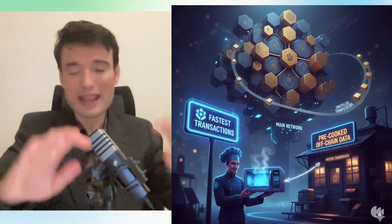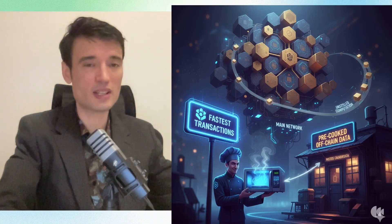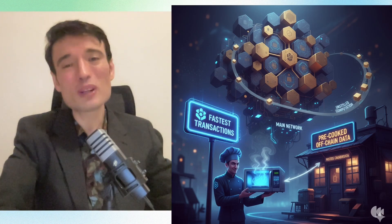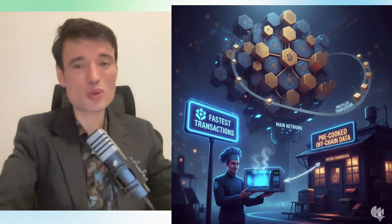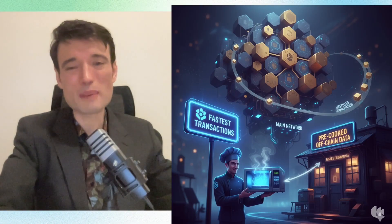So how are they doing this? To understand why this is a game changer, you need to understand the dirty secret of most fast blockchains. Most of them are faking it. They use sidechains — separate, less secure chains. They use off-chain computation, which means your transaction isn't even fully settled on the main network. It's like a restaurant claiming they're the fastest but just microwaving pre-cooked meals from next door. It's not the real thing.